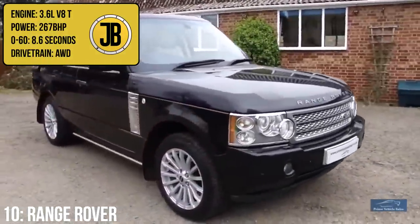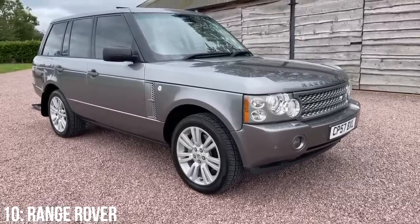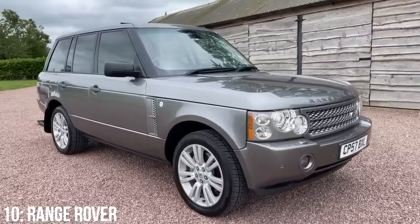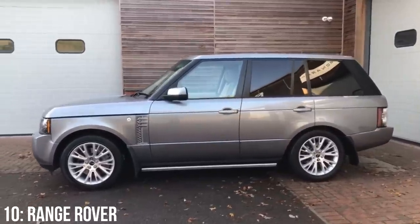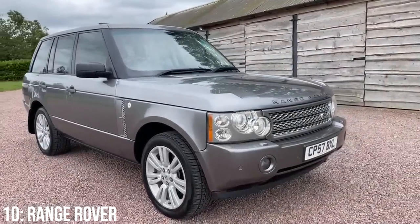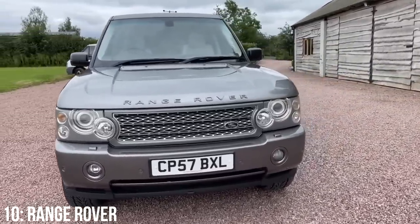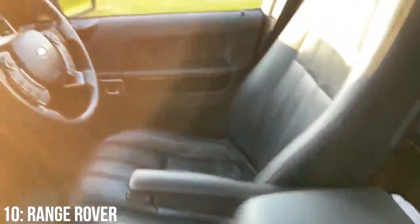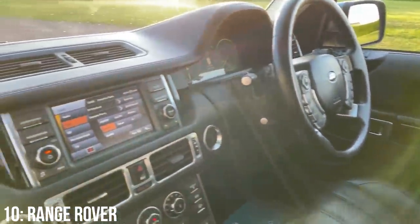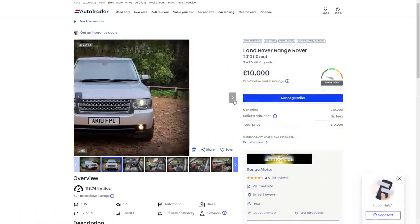Let's kick things off with the Range Rover, which hosts a 3.6 litre turbo diesel V8 making 267bhp and managing 0-60 in 8.6 seconds. This is the third generation Range Rover, the L322, and it comes in multiple trims. The Vogue offers a nice entry-level of luxury, while the Autobiography Special Edition goes further. They're renowned for expensive gearbox failures, electrical issues, and suspension problems. They start at around £4,500, with £10,000 getting a 2008 example with around 90k on the clock.